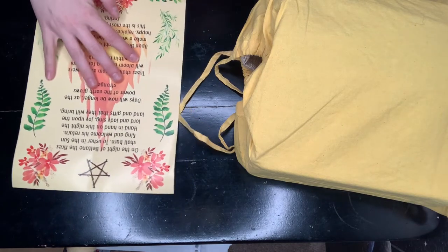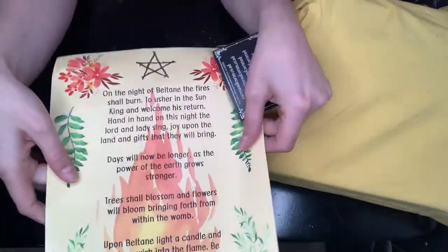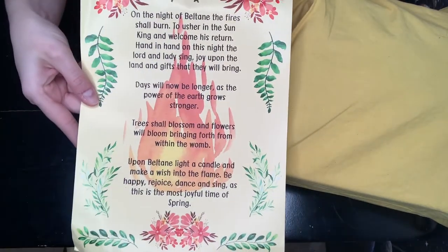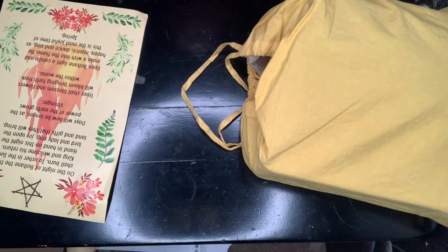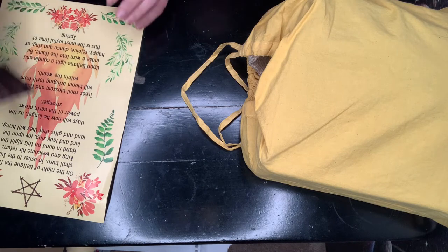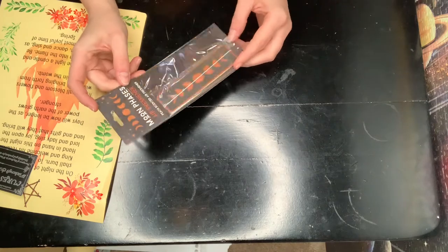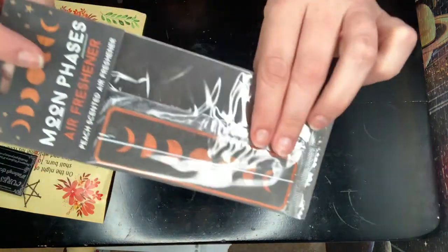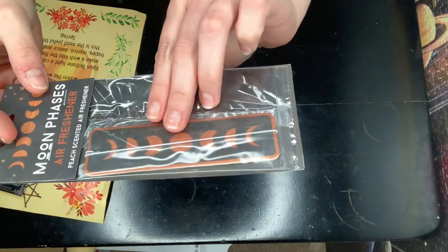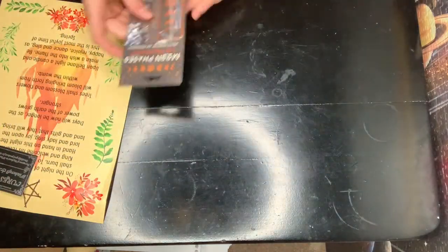We're going to put this aside and then we have this print — really, really pretty and really cool. It's basically almost like an ode to Beltane, kind of like a prayer. The first thing we've got is an air freshener, and this one's actually really cool. I've never seen one like this — it's moon phases and it's peach scented. I love peach smells, especially for my car, so this works perfectly for me.